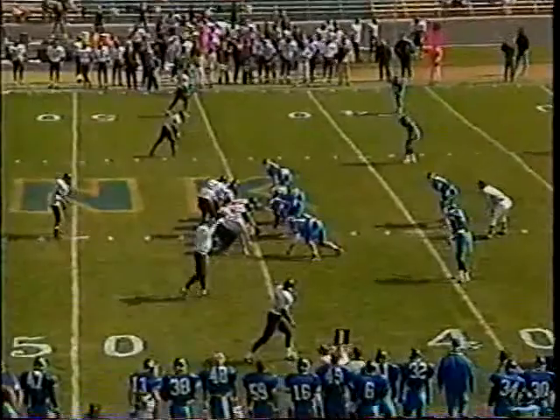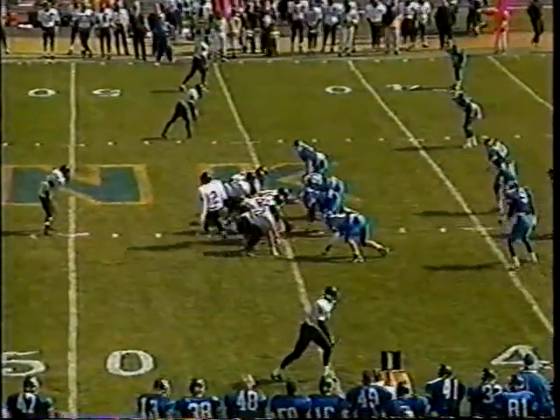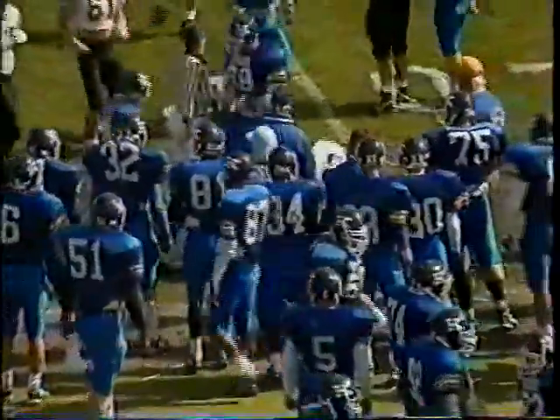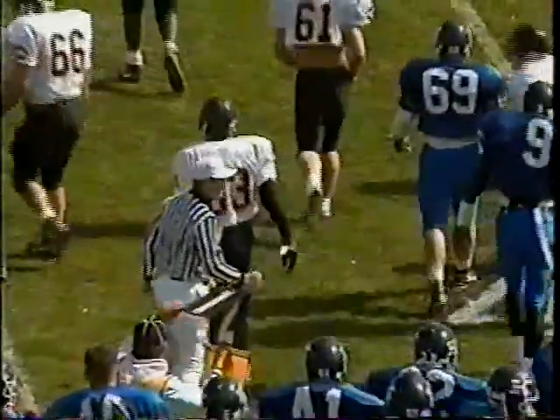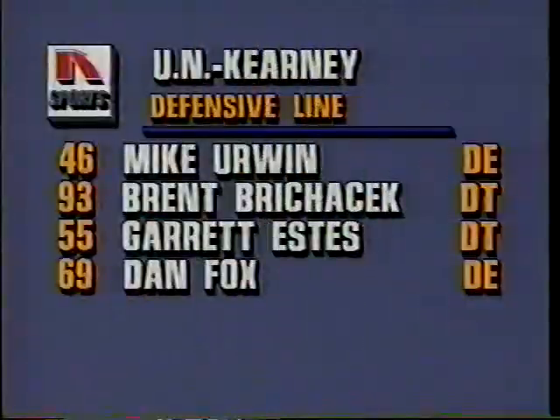Chamberlain is drawing a lot of attention from professional scouts. First down and 10 at the UNK 45. Rainey is the setback, Chamberlain in motion. Salisbury slips as he throws but completes the pass to number 83, Damon Thomas. With that reception, Thomas ties Marlon Goolsbee for the Wayne State record in career receptions.